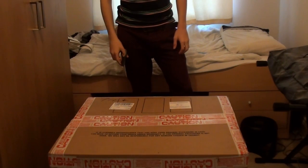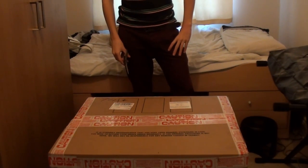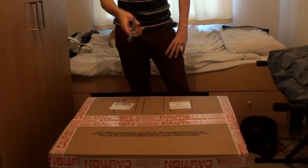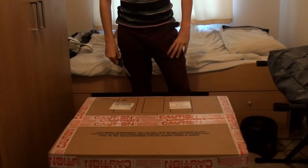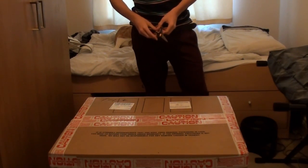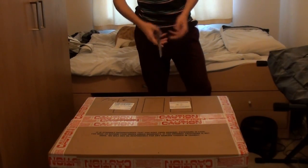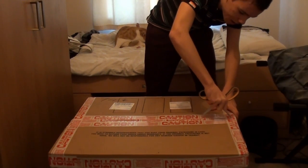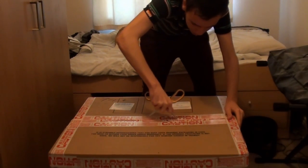Hey guys, I'm the Gaming Lemon. My computer that I ordered about three weeks ago from PC Specialists has finally arrived. My brother was supposed to be here to record the unboxing but I couldn't get hold of him. It's a custom build — the specs are the i7-3770K processor. I would have gone for the i5 but I heard the i7 is better for rendering, which is what I'm going to be using it for. It's got hyperthreading and whatnot.